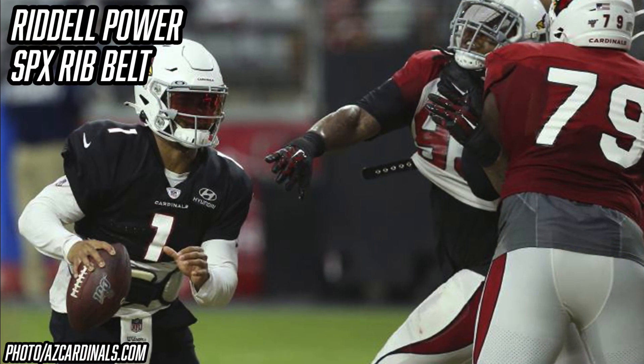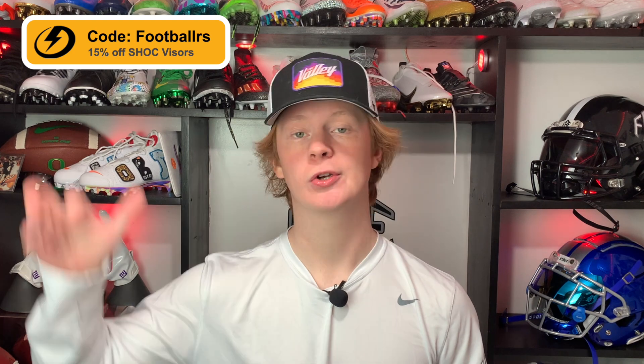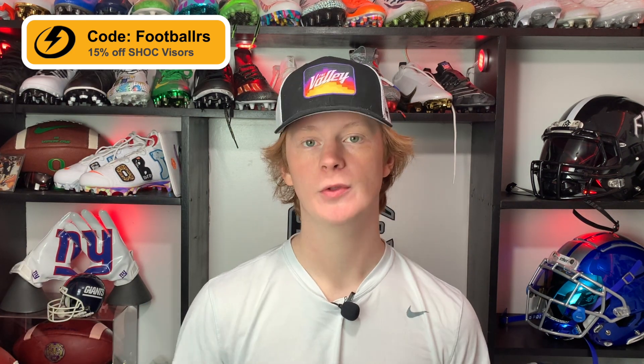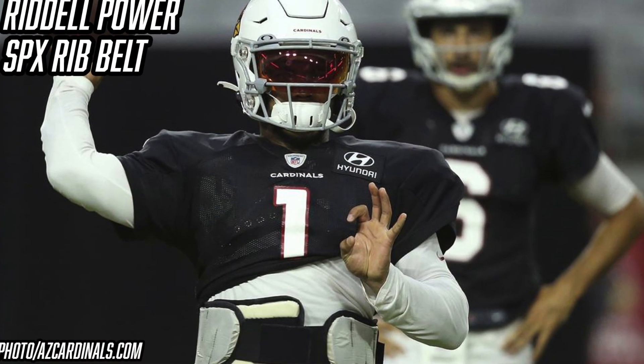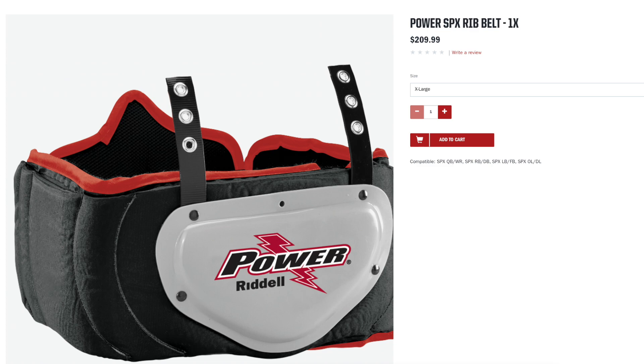If we're talking about his shoulder pads, we also have to talk about his rib protector. To protect his ribs, Kyler Murray is wearing the Riddell Power SPX rib belt. A lot of people see Kyler Murray with his rib protector out in warm-ups and wonder what kind it is — there's your answer. He has it in an all-white colorway because he took this from Oklahoma; it's not the standard black one on Riddell's website. Rib protectors seem to be a must-have for quarterbacks these days. You can get the Riddell Power SPX rib belt from Riddell for $110 to $210 depending on size.